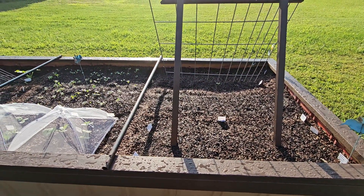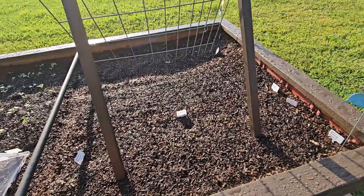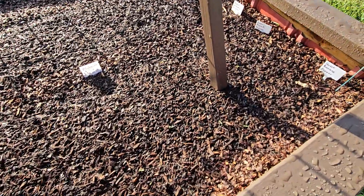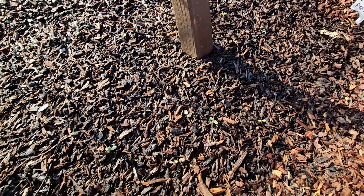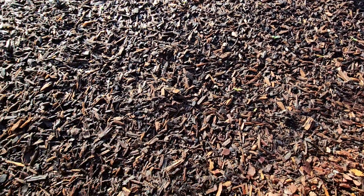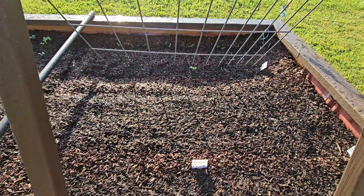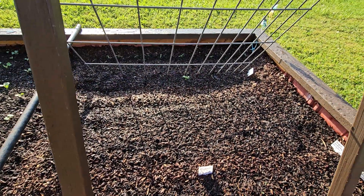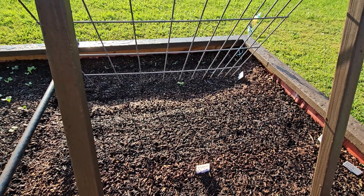It's Monday, June 17th. You can just see some flowers starting to come up. There's some cosmos coming up over there, and one Armenian cucumber.